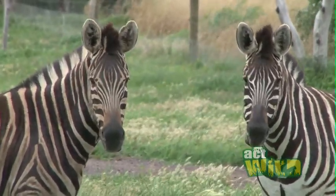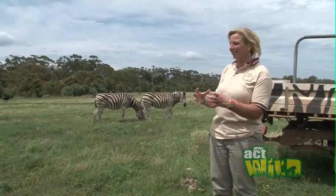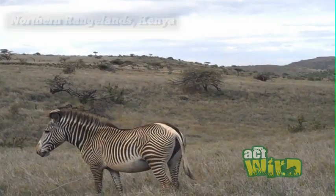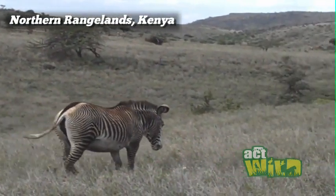The difference between the plain zebra and a Grevy zebra is a little bit hard to tell unless they're standing next to each other, but a Grevy zebra is much, much bigger. They have enormous ears, a bit like a donkey, and their stripes are beautiful — very, very fine.